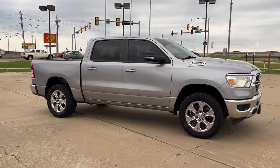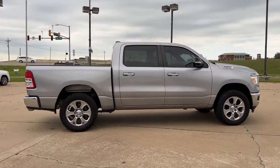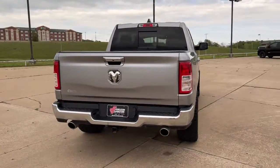Keyless entry, 8-cylinder engine, heated mirrors, keyless start, fog lamps, backup camera, remote engine start, aluminum wheels, Bluetooth connection, 8-speed AT.